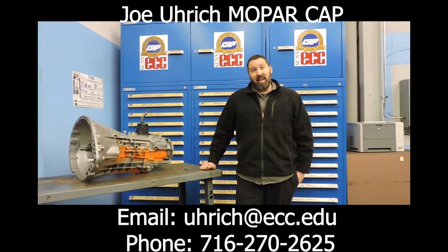I'm going to have my contact info on the screen here for you, so if you have any interest in Mopar CAP or would like to tour our facility, I'd love to talk to you more about this program. Just reach me either through email or my office phone — if I don't pick up, I'll return your message.